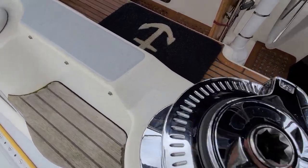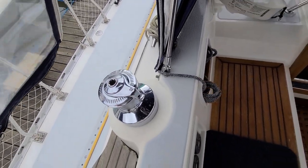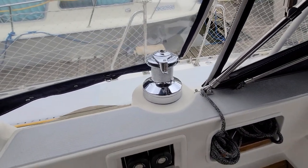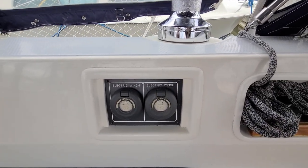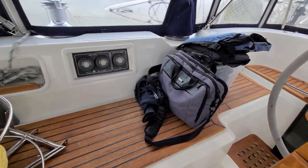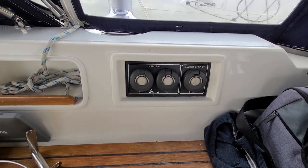These are the controls inside the coaming on either side of the cockpit — large stainless Lewmar 64s and size 48 secondary winches, which are two-speed self-tailing winches. The primary is electric with controls inside the coaming on either side of the cockpit. These are also the controls for the mainsail in and out and the electric winch.